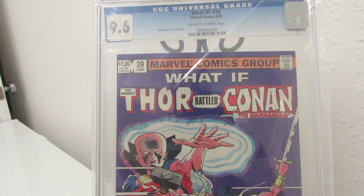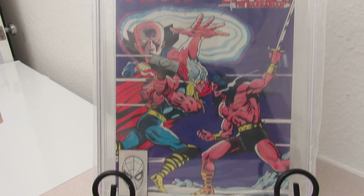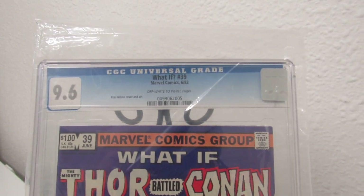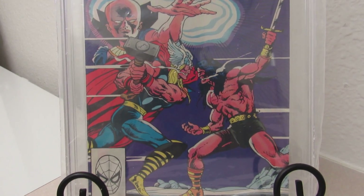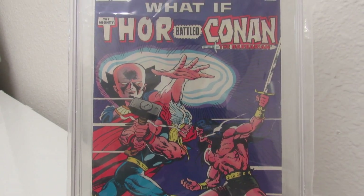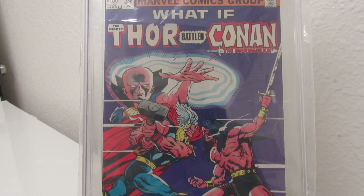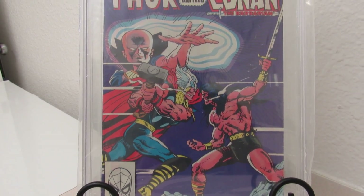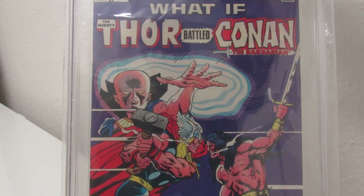We got What If Thor Battled Conan the Barbarian. I'm a big Thor fan, so the first opportunity to get this on eBay I did not pass it up — it came back at 9.6. I read this book when I was younger and always wanted to own it, because my best friend back home had it and let me read it a few times. I used to sit there and try to draw the characters. Just the story was great, I loved it. So it was one of my favorite covers.